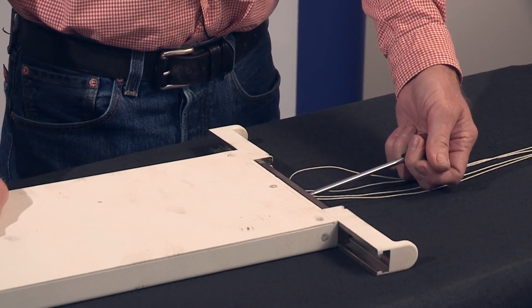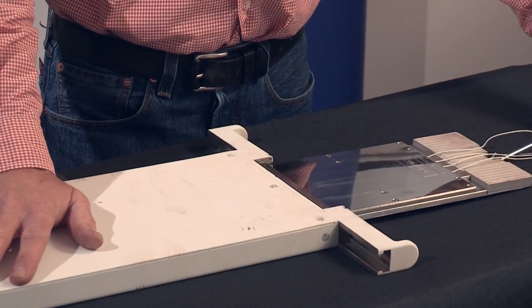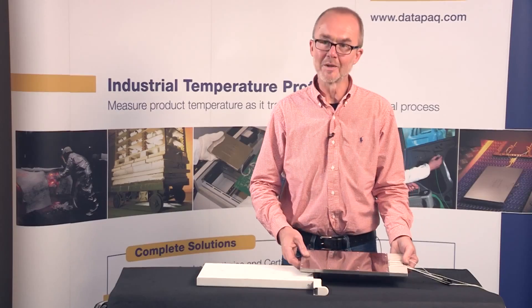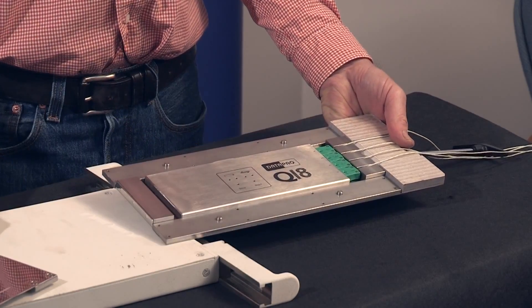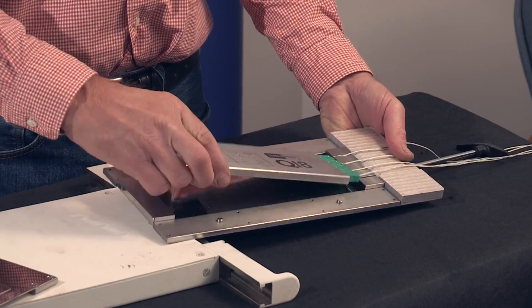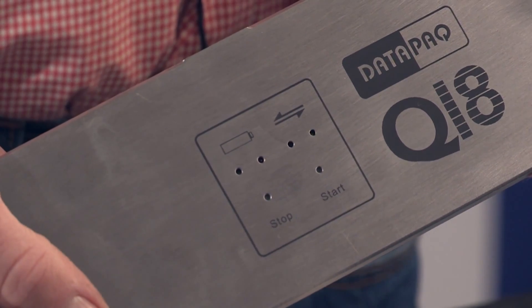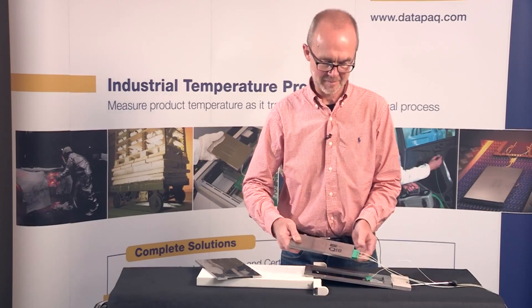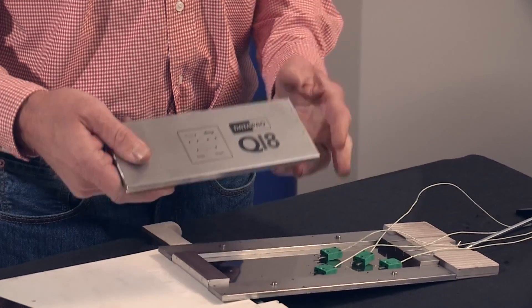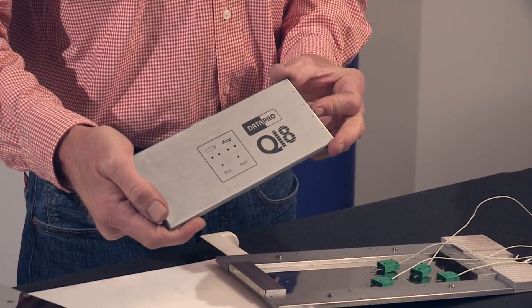The doors are simply slid open, and the tool provided is used to slide the heat sink tray and data logger from within the thermal barrier. Once clear of the thermal barrier, the top half of the heat sink is simply slid off and removed. At this point, we can see the green light is still flashing, confirming that the data logger is still operating. Simply disconnect the thermocouples and take the data logger back to the PC to download the information for analysis.